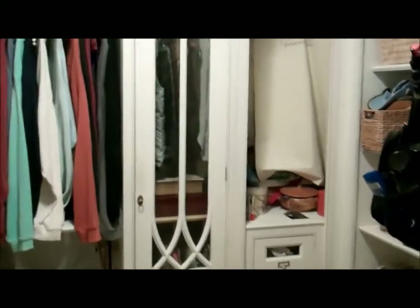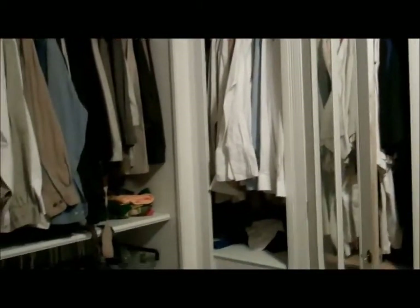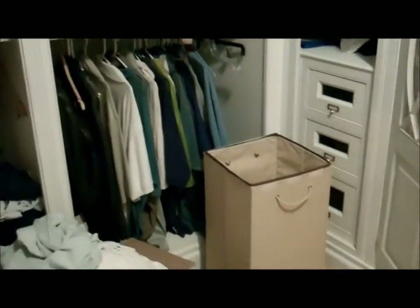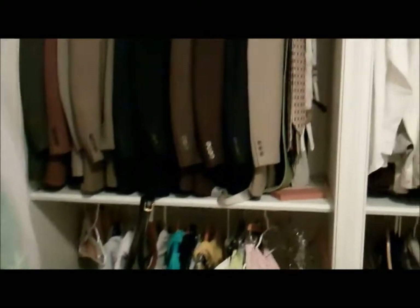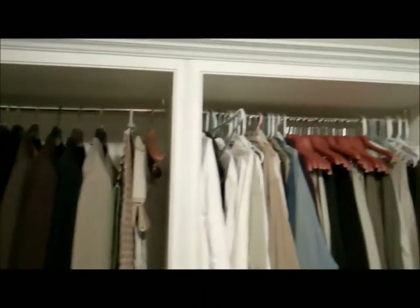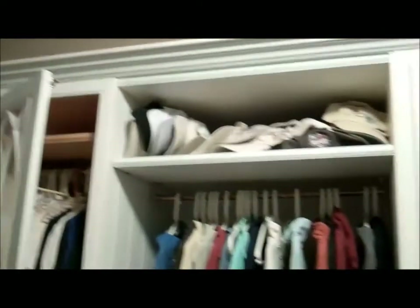Into the closet we go with all custom storage here in the master closet. This is absolutely gorgeous work — lots of storage area for shoes. Everything you need. This is one of the nicest closets I've actually seen.